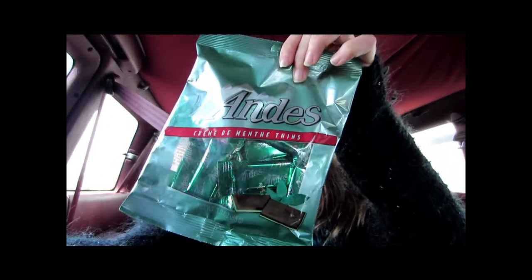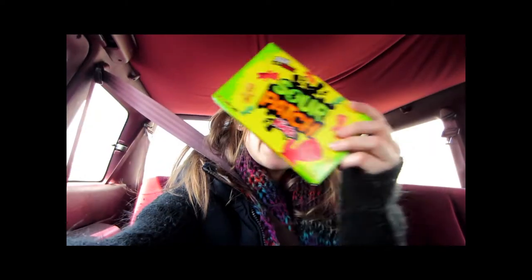I bought this scarf because it was really thin, so I thought it would be perfect for spring because it's getting hotter. It's a zebra print. Also got some gum, Hershey bars, and a sour basket.